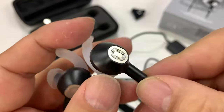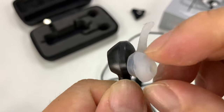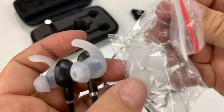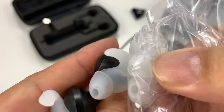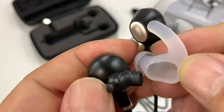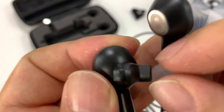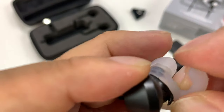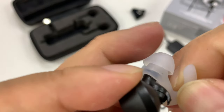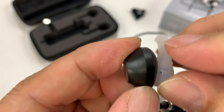Here we have the earbuds themselves — nice construction, metal construction up top. We have winged silicone; looks like we've got medium cups on there, depending on how big your ear canals are. There are also additional ear cups included — they look like the same size to me, so it looks like they're just replacements rather than additional sizes. I'll just pull this off to show you — there's a little hook which holds this on, so you almost have to use this design. I'm not sure if that's proprietary, but you're going to want those on there.